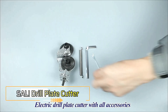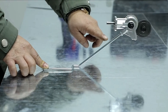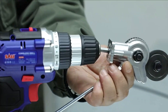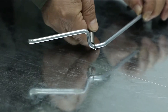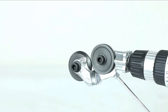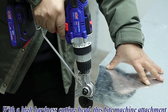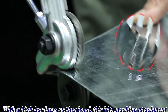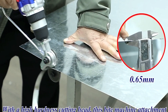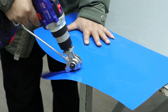SALI Drill Plate Cutter — Upgrade Your Drill for Precision Cutting. Meet the SALI Drill Plate Cutter, an efficient upgrade for your drill. This attachment transforms your drill into a powerful plate cutter, ideal for those working with steel plates. Designed for 12- to 21-volt drills, it's compatible with almost all models within this range. Made from high manganese steel, it can easily cut through steel plates of various thicknesses. Installation is simple, with the necessary tool included in the package. All for the affordable price of just $11.50.